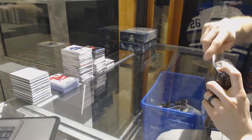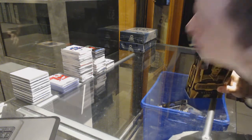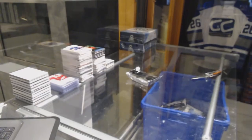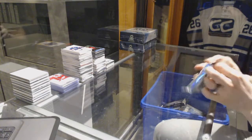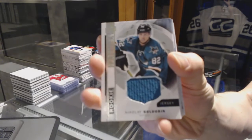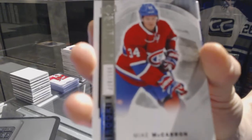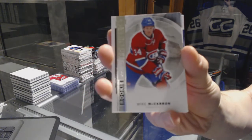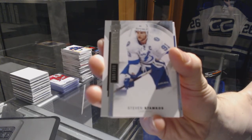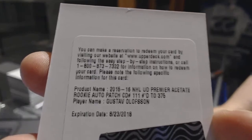And now on to the 15-16 Premier. We've got a rookie jersey for the San Jose Sharks — Nikolai Goldobin. We've got a base rookie numbered to 399 for the Montreal Canadiens, Mike McCarron. We've got a base card numbered to 399 for the Tampa Bay Lightning, Stephen Stamkos. We've got a redemption for a rookie patch auto numbered to 375 for the Minnesota Wild, Gustav Olufsen.